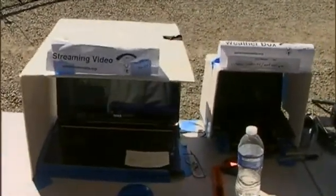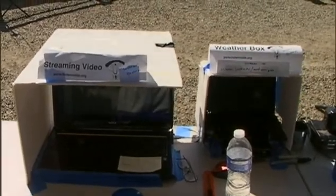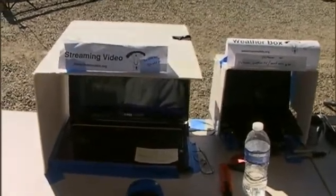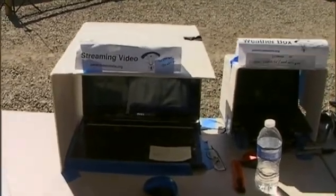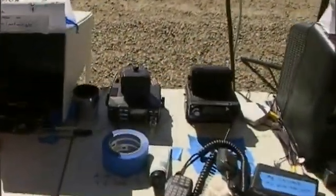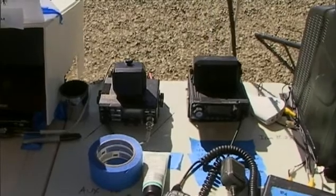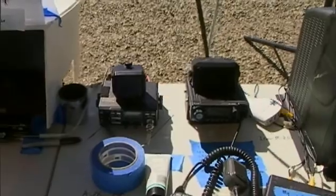Right here we got two laptops — these are mine. The one on the right is used to monitor the weather box and also to view the raw APRS data stream. The computer on the left is our streaming video — the system we use to stream over the internet. I had two radios right here. The one on the right is the dual band I use for W6CX and also the QSO simplex frequencies, and then the UHF.